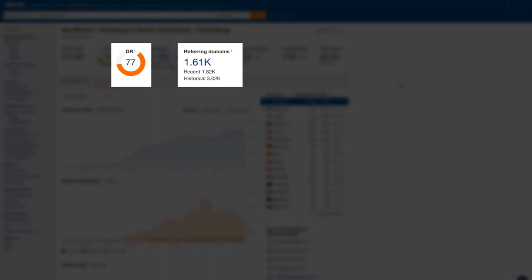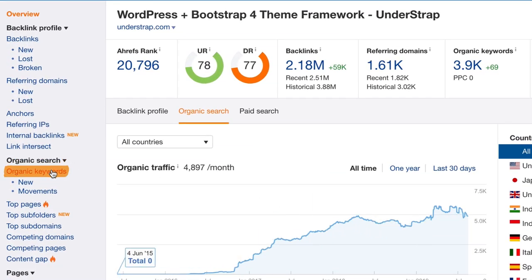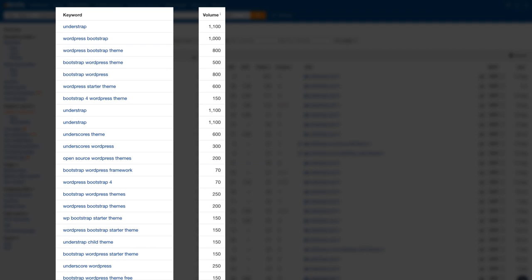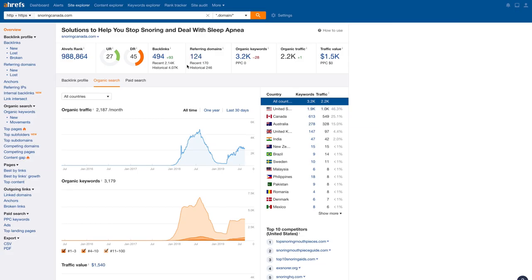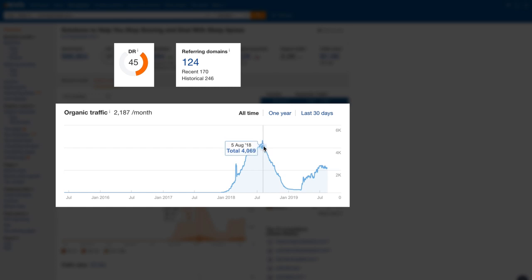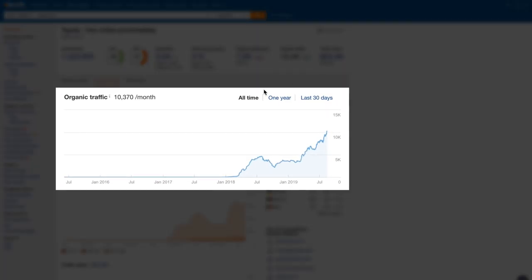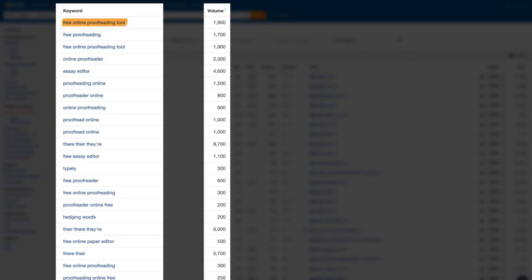Understrap.com also has solid domain-level metrics. Looking at the organic traffic graph, they've had slow but steady growth, and their organic keyword rankings show they rank for relevant terms and have built decent demand for their brand name, which is tough to do. Next is Snoringcanada.com — their organic traffic got smashed in August 2018, which may have been from Google's Medic Update. I'm not passionate about the topic of snoring enough to play with that kind of volatility, so I'll rule this website out. Finally, Typely.com has had decent traffic growth over time and ranks highly for competitive keywords like 'free online proofreading tool' and several variants.